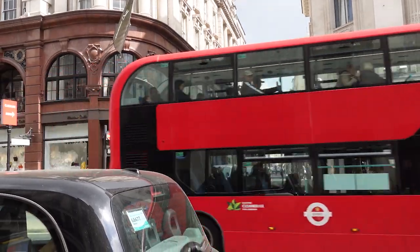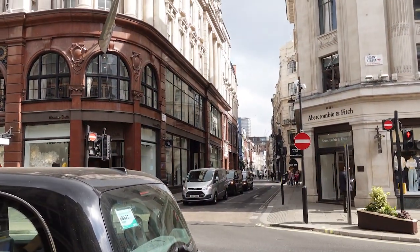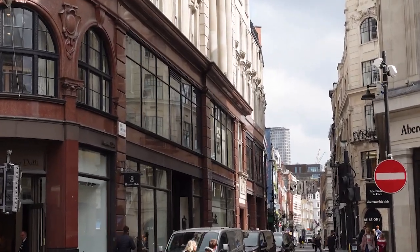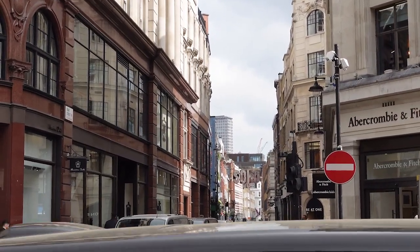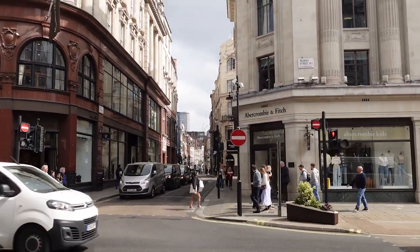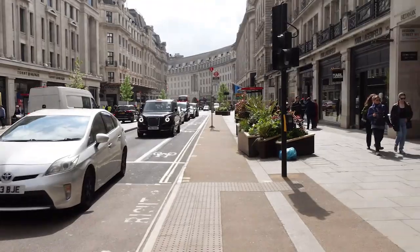In 2005, House of Fraser announced that the store would close the following year after it had been making losses for several years and could not keep up with the more fashion-conscious department stores elsewhere. The building has been redeveloped with small shop units on the lower floors and flats and offices above.